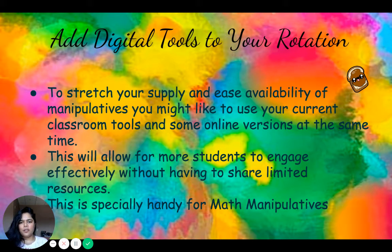Add digital tools to your rotation. To stretch your supply and ease availability of manipulatives, you might like to use your current classroom tools alongside online versions at the same time. If you have fewer resources, involving technology is a great way to expand use. There are many mathematical manipulatives available online — Snapcubes, linking chains, and shapes for diagrams. You can use these on iPads and intersperse them between kids who are not using the physical manipulatives available in the classroom.